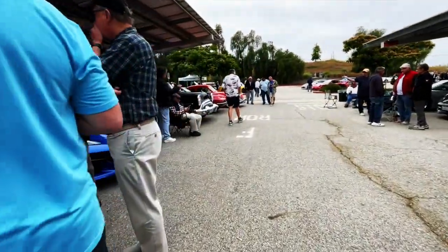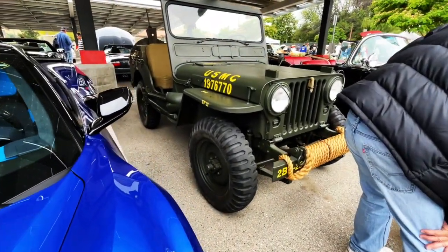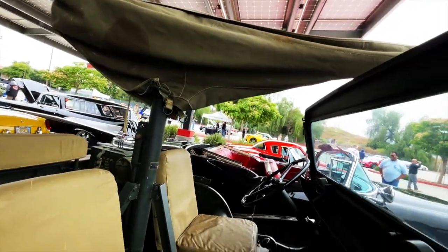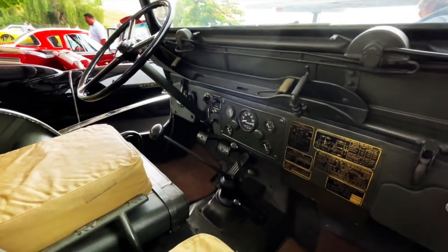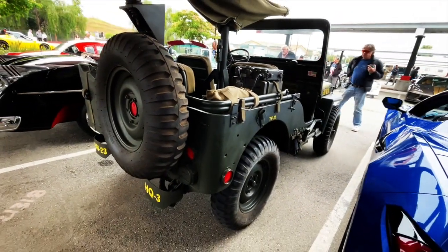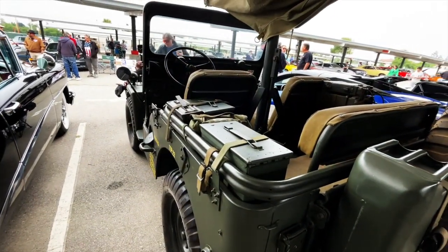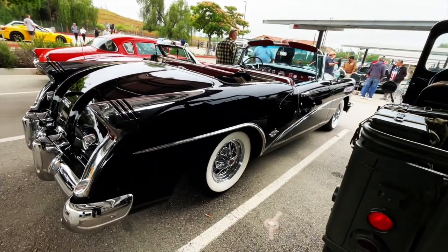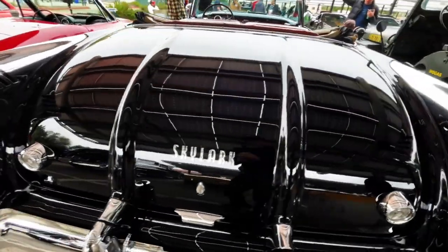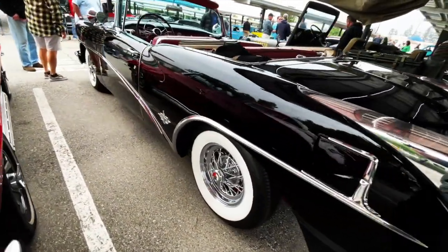This is a military jeep, fully restored. Really nice, look at that. It's even got the original gun in there somewhere. Bygone era for sure. Here's something beautiful — look at this Skylark. Whoa. Now I don't know exactly what year this is — maybe you guys do. I'm guessing maybe a '53. Beautiful Buick.